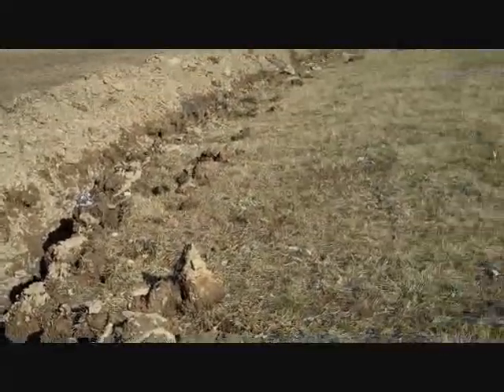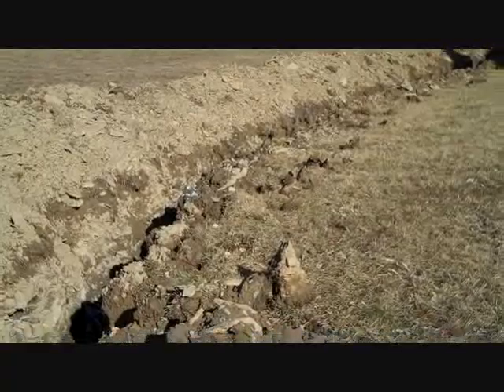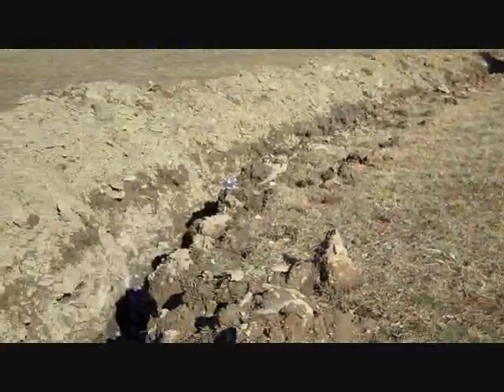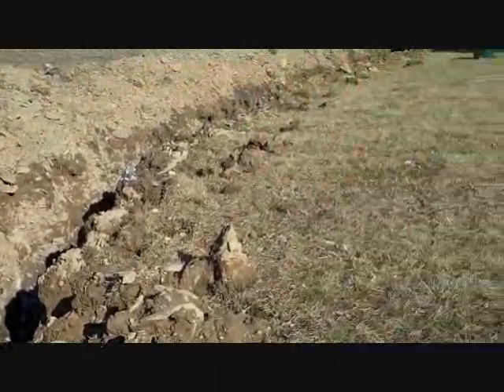Here we are. We're back at this drainage solution. Chris Worcester Landscaping 215-249-1236. We're getting ready to put black perforated pipe in to help with the flow of the water that's a problem here.